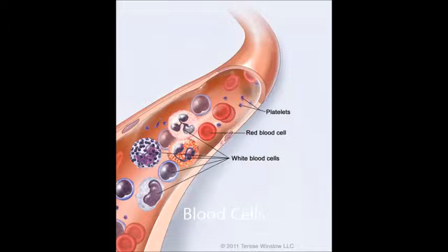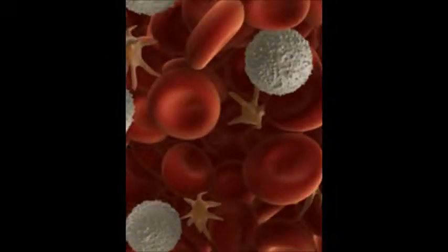CLL is most common in people around age 70. It is rarely seen in people under 40, and involves the slow increase of white blood cells. CML is common in middle-aged adults and children. Another form is hairy cell leukemia; however, it is a very rare form of chronic leukemia, occurring in less than 6,000 people a year.